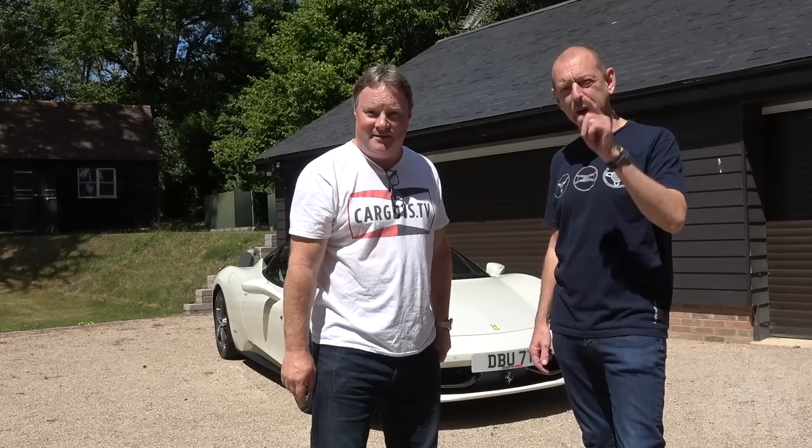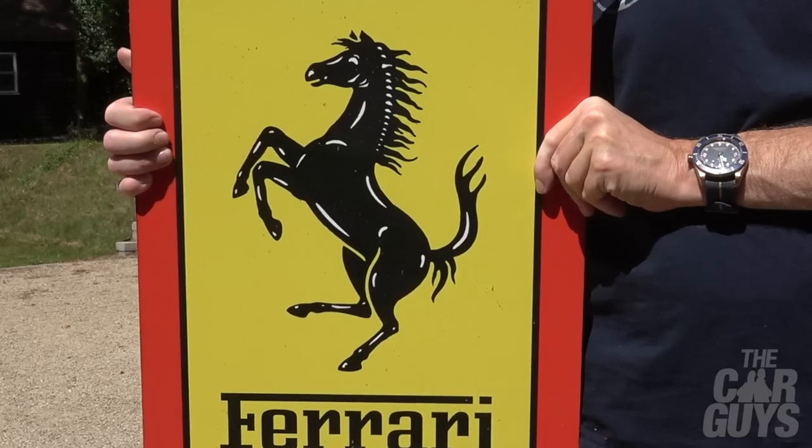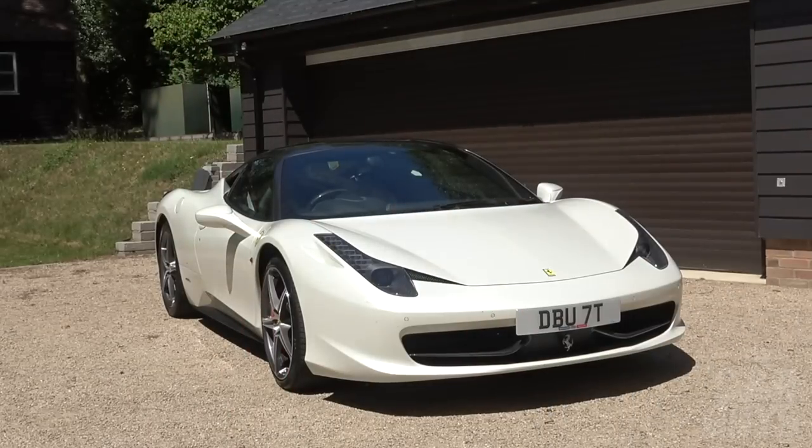Welcome to The Car Guys, and this week one that you've been asking for for what seems like years. We are finally getting around to doing an in-depth review of this beautiful 458 Italia.